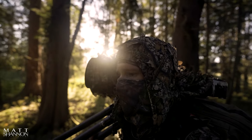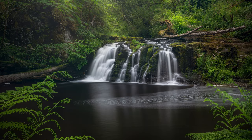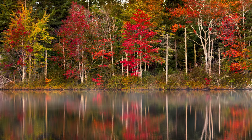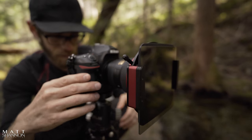If you're new to this channel, my name is Matt Shannon and I'm a full-time photographer in beautiful British Columbia. From soaring mountains to hidden waterfalls and elusive wildlife to stunning sunsets, I'm excited to film each step of the way. Whether you're here to learn, be inspired, or simply enjoy some stunning visuals, you've come to the right place.